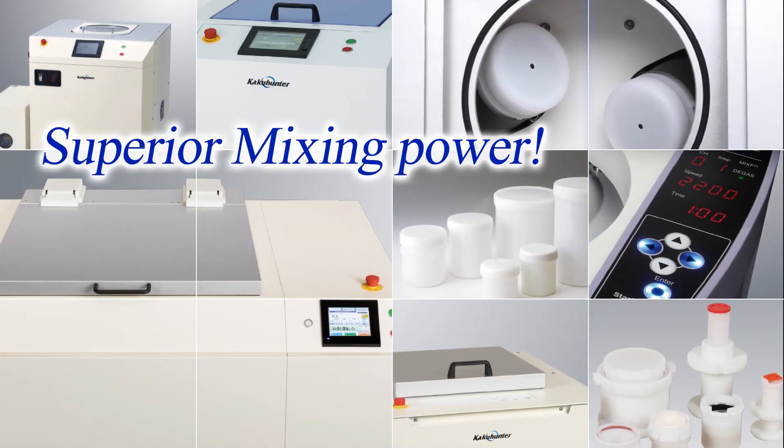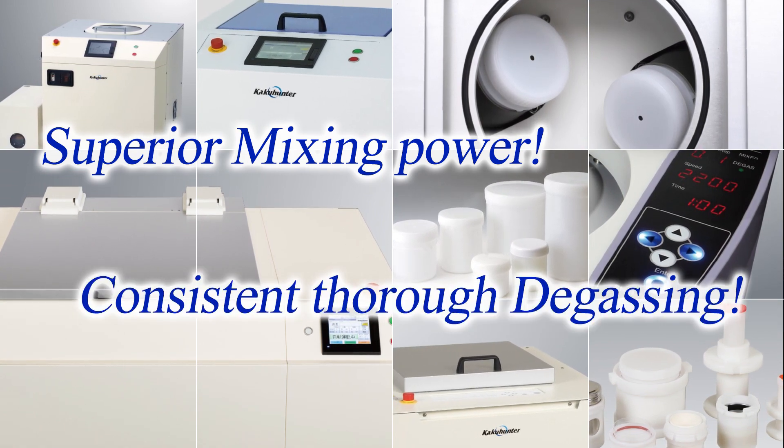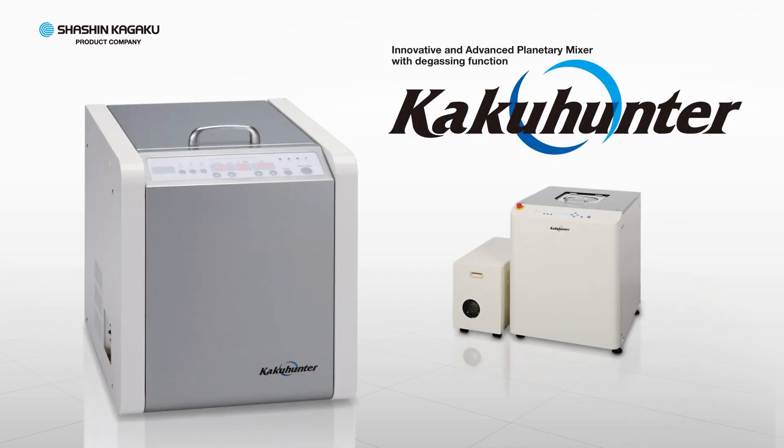Superior mixing power. Consistently thorough degassing. KakuHunter Planetary Centrifugal Mixer Degassers from Shashin Kagaku.